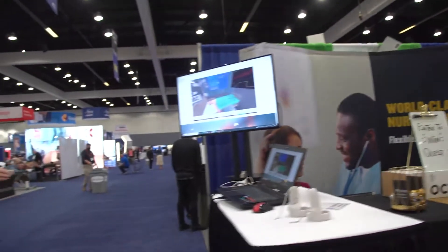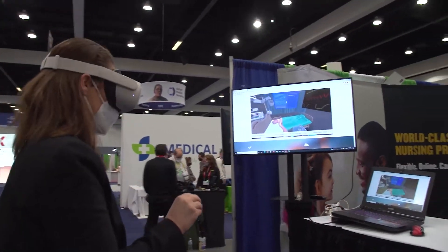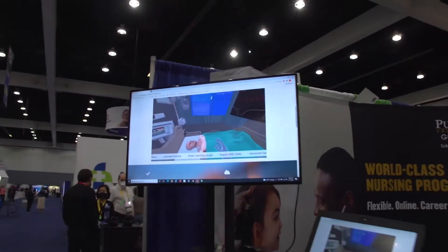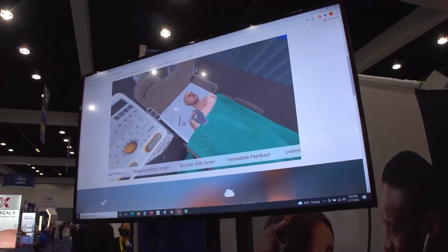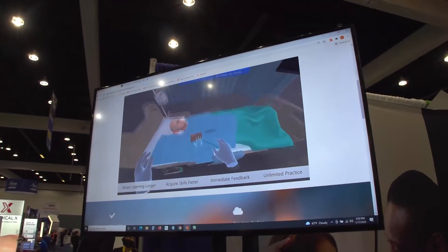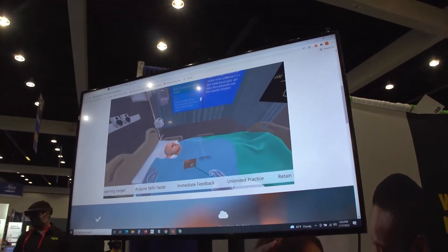Our Associate Dean of Graduate Programs is over here demoing what it would look like to be in that headset as your learners are working, using hand controls as well in the product. She is in there getting instruments to do the procedure, and there's also a checklist up on the wall for her to follow. In the guided mode, which is what she is in, there are floating hands that are showing her where to go and how to do each step.